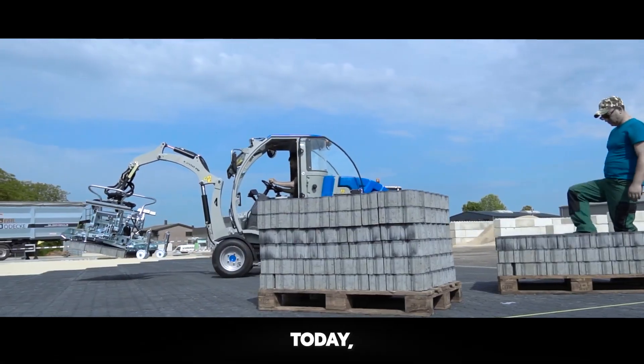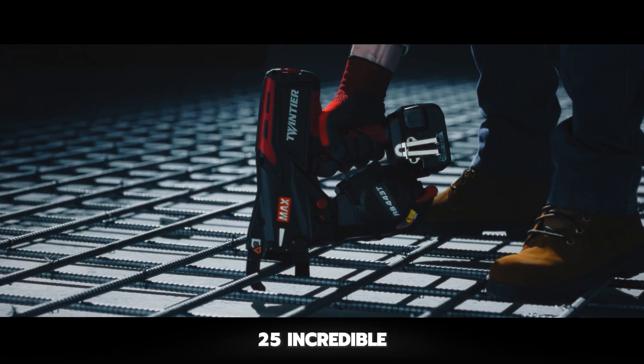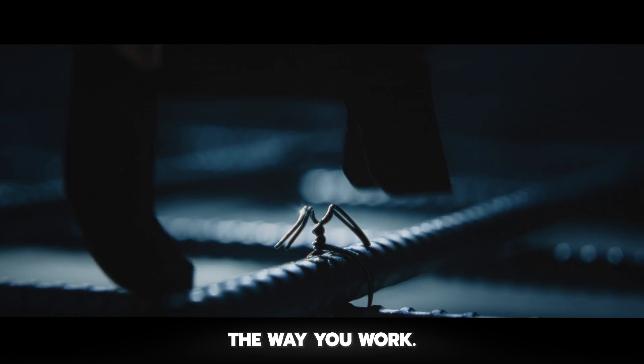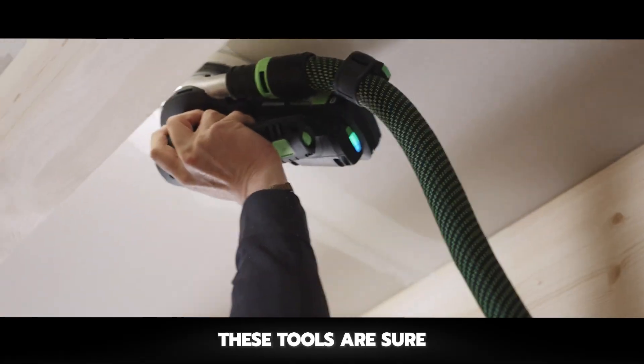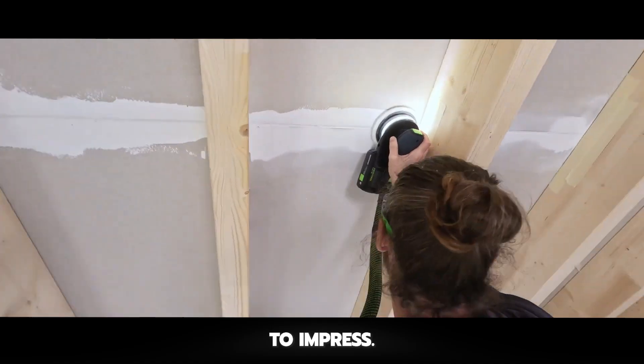Welcome to Chop Busters. Today, we're looking at 25 incredible construction tools that will change the way you work. From game-changing innovations to time-saving gadgets, these tools are sure to impress. Let's get started.